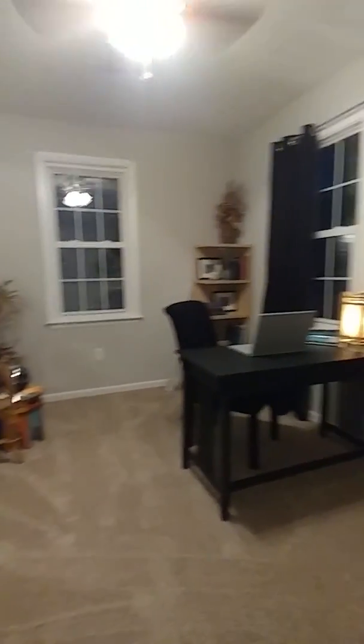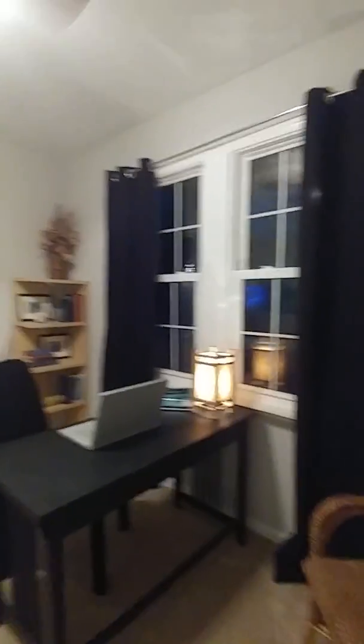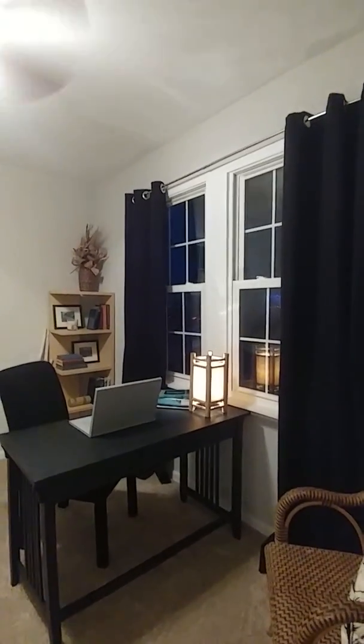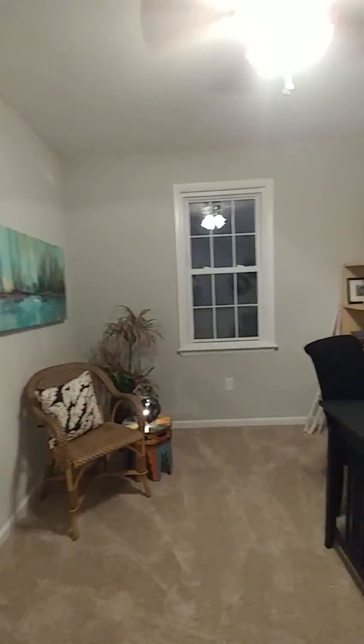Right off the bat, one of the four bedrooms — this one is being staged as an office, but you can use it certainly as a bedroom, one of the four in the home. For today, we've staged it as an office, and it's a good size room. You have brand new carpet, all the paint is fresh, you've got new windows, and you've got plenty of windows here in this front room. You also have a nice view to your patio out there in the front. So that is bedroom number one.